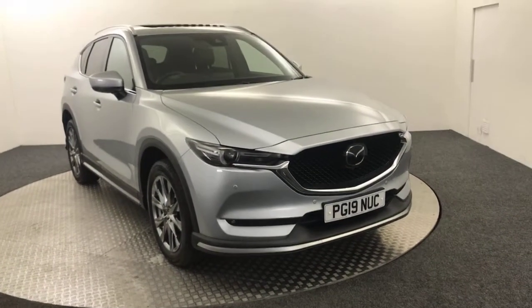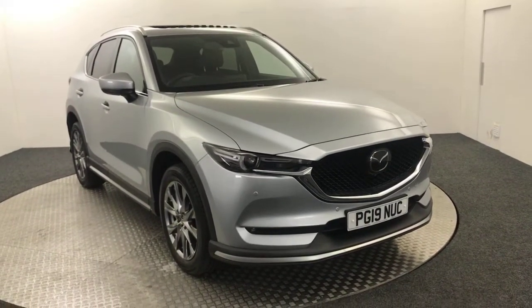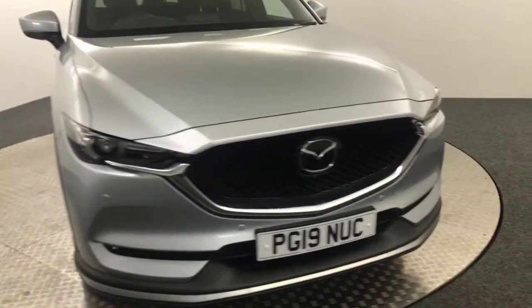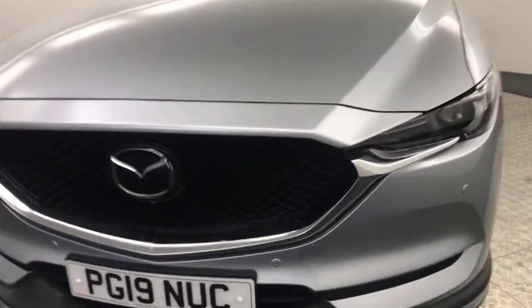Hi, it's James from David Haynes Mazda. Today we have this 2019 Mazda CX-5 GT Sportnav Auto. Absolutely fantastic looking vehicle and it's a superb example as well.